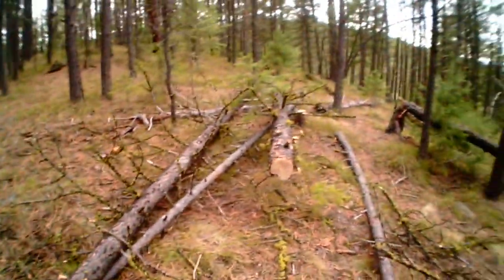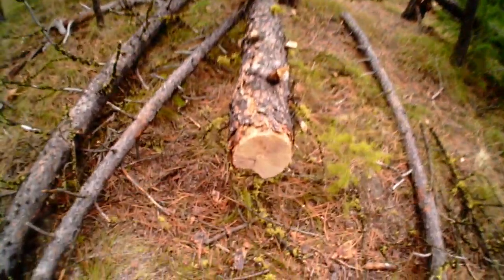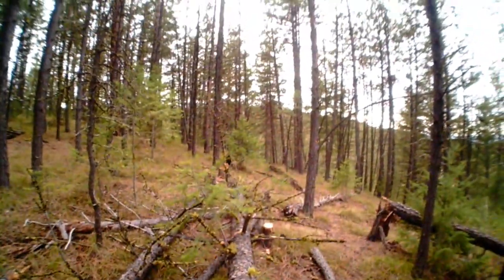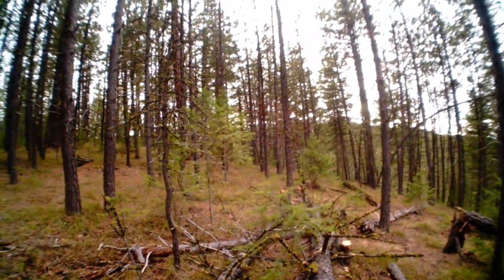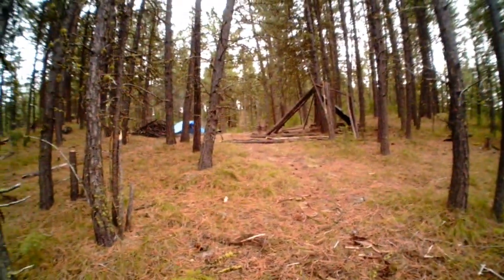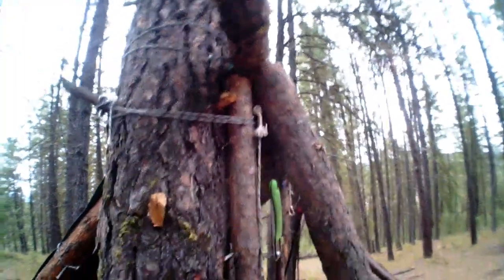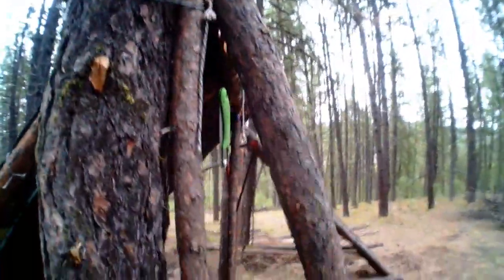So don't worry about me guys. I think I just felt some raindrops - it might be waterproof camera time. Alright, it's not raining yet. It was just a few drops and then it stopped for now.